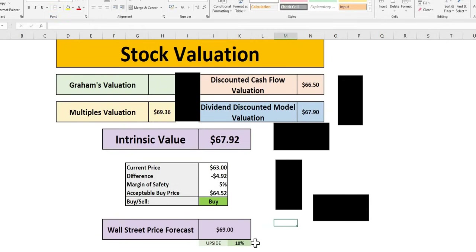Wall Street has a price target of $69 and sees upside of 10%, indicating it is one to consider.